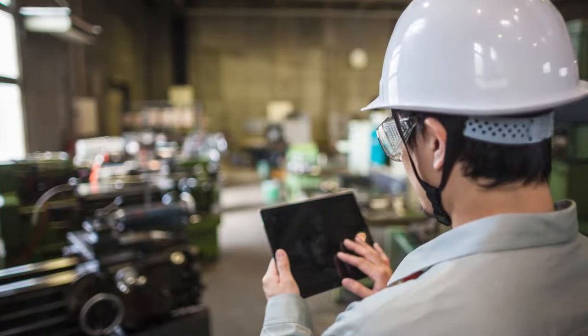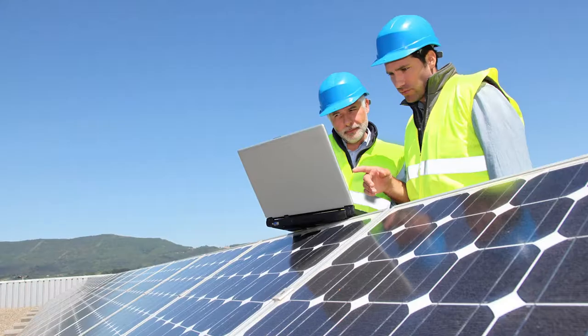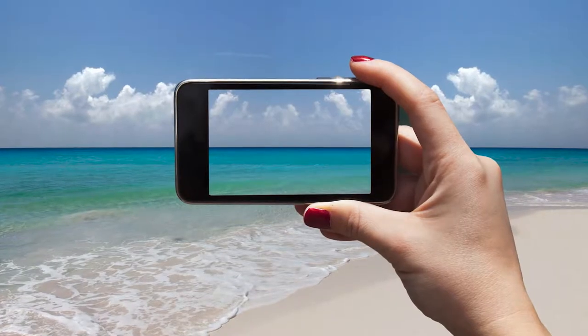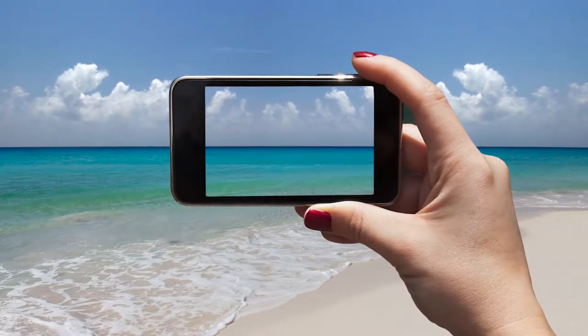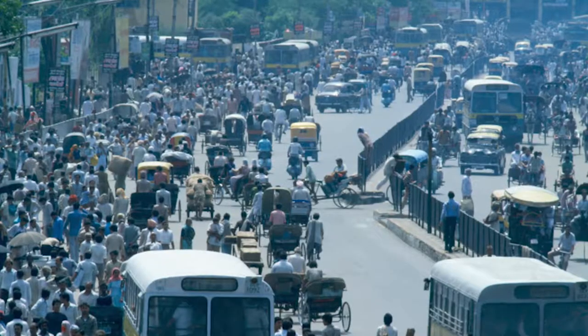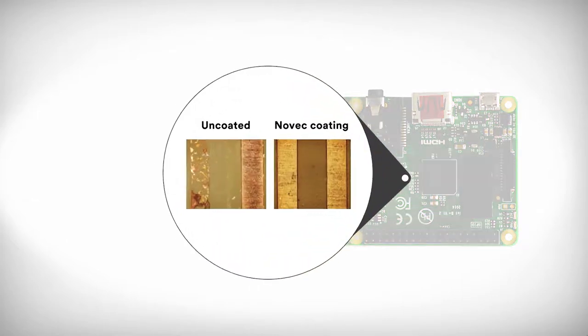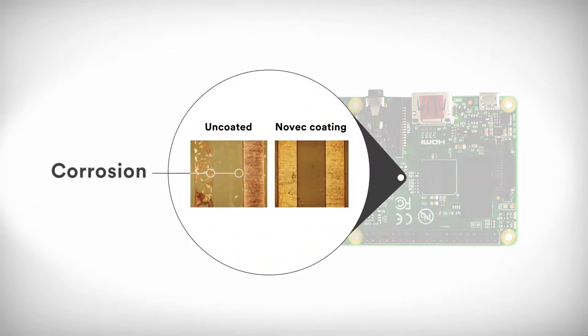Today's consumers expect their mobile devices to work flawlessly in the most challenging environments. These increasingly sophisticated electronics are highly susceptible to environmental contaminants such as moisture, sulfur, pollution and brine. Without proper protection, sensitive electronic components can quickly corrode, often leading to electrical shorts, poor performance and device failure.